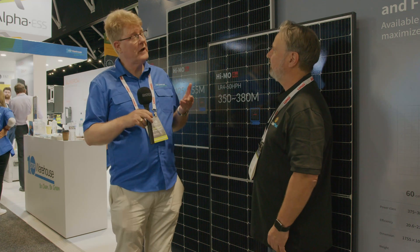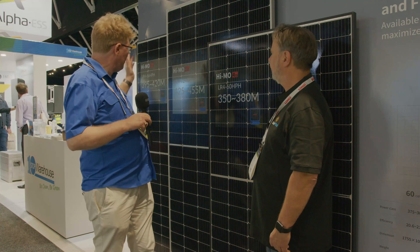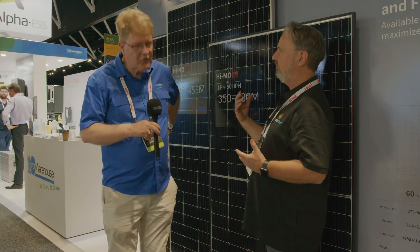LONGi is our diamond sponsor for the event today and they've been promoting the Hi-MO 4. It comes in three panel sizes: the 395, the 425, and the 350, in a 60, 66, and 72 cell format. LONGi covers a wide range of power ratings and physical size ratings.